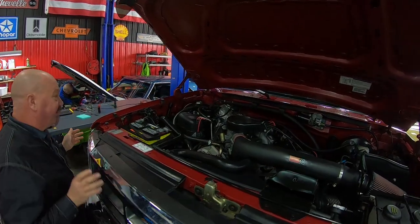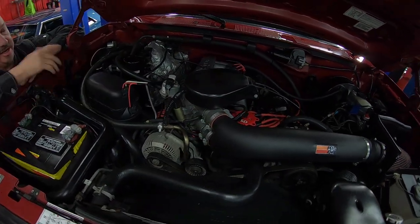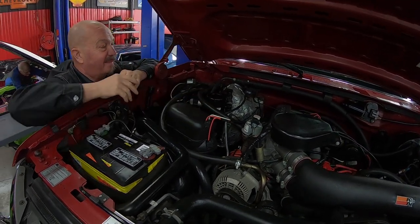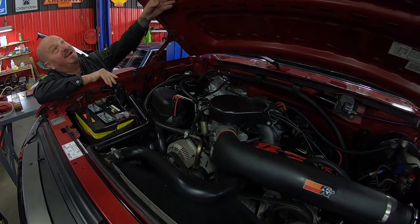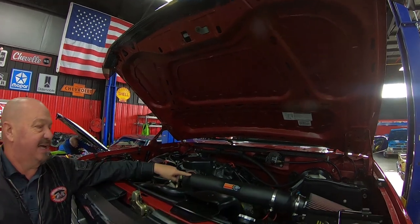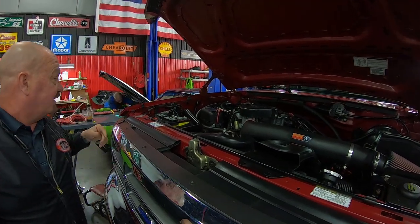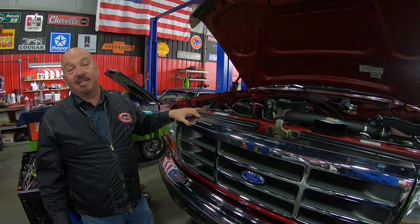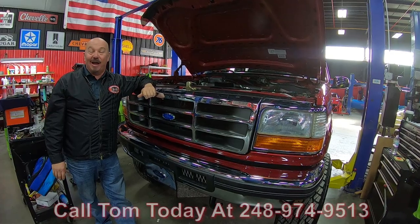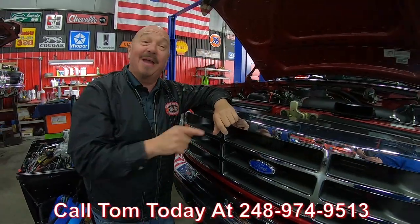Alright, under the hood — original power plant here. We've got the 5.8, that's a 351, guys. All original under here. Look at the stickers, all the wiring looks brand new, all the hoses look brand new — just beautiful under here. The paint on the bottom side of the hood, all original, still looking good. They have added a K&N aftermarket cold air kit. Of course it does have power brakes, power steering, all that good stuff. It's all original, guys. It's low mileage, it's an F-350, it's got a 5-speed — it's a badass truck. Call us at 248-974-9513 and let Vanguard Motor Sales park this dream in your driveway.